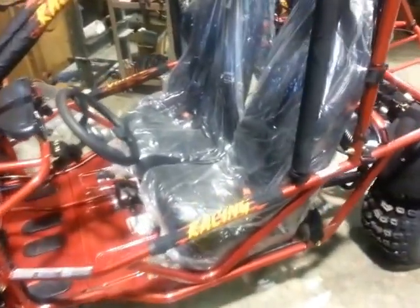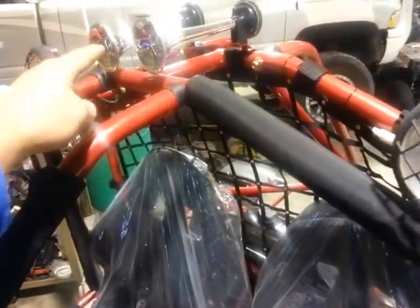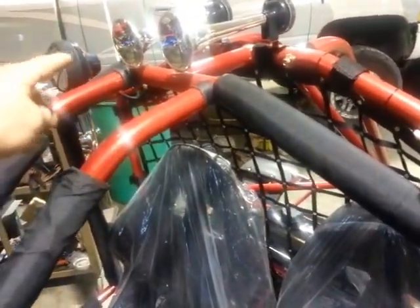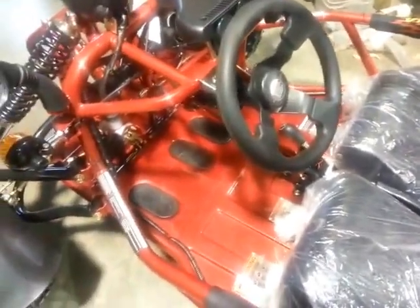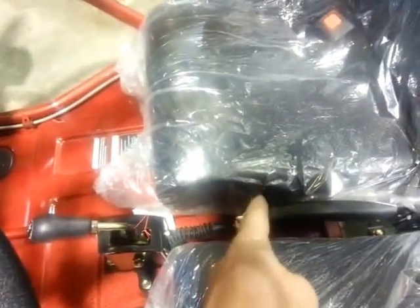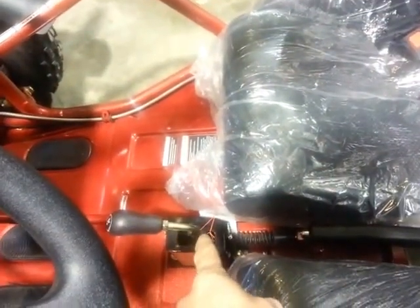We've left the seats covered in plastic, but it has a four-point harness for safety. Just some neat features to point out: the headlights, these are mock horns — they do not actually work, just for looks in this particular case. We also have padded roll bars, an emergency brake, and your shift lever going from forward to neutral to reverse.